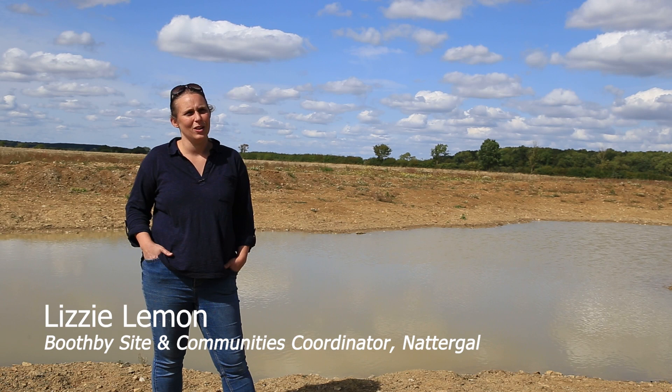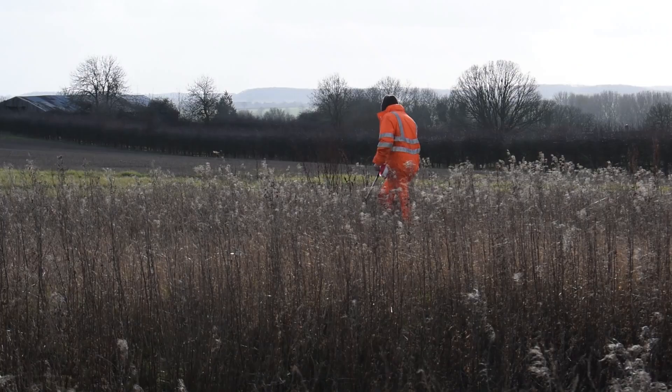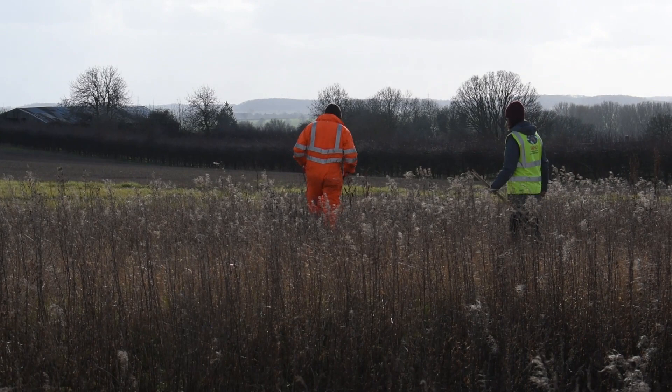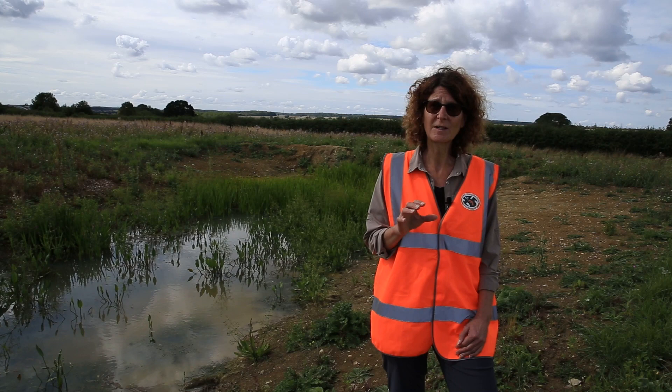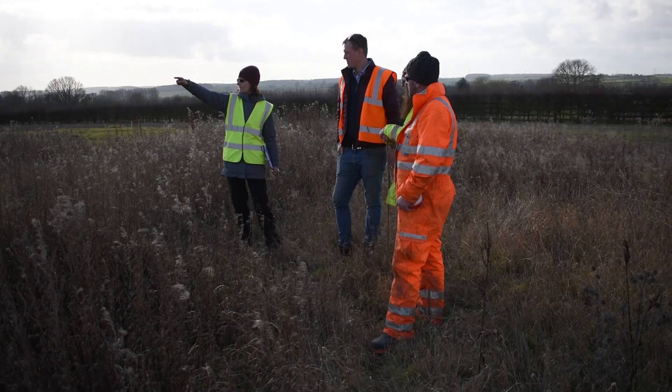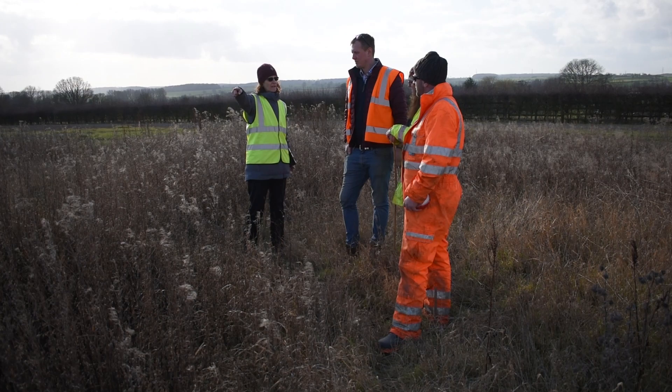Booth Bee Wildland was founded in December 2021 as Natagal's first site. We were very lucky to be invited to work with Booth Bee Wildland and with Natagal, the organisation that actually set this up. They were very keen to work with us to start on the restoration of this landscape.